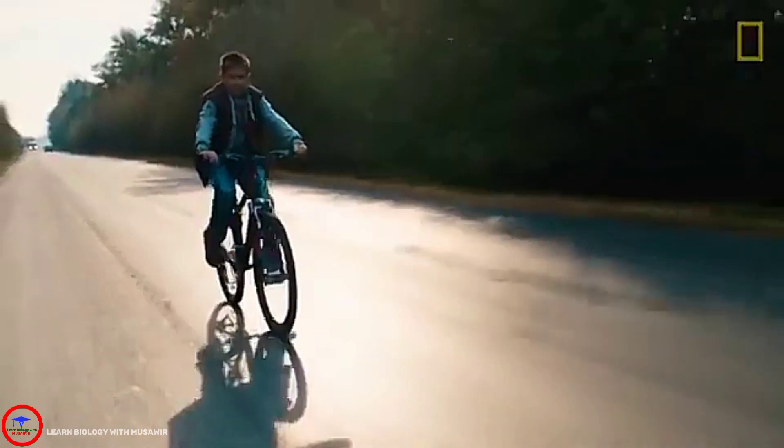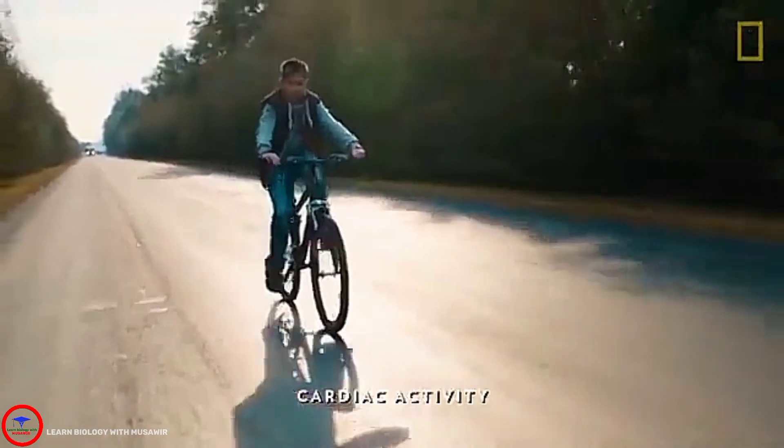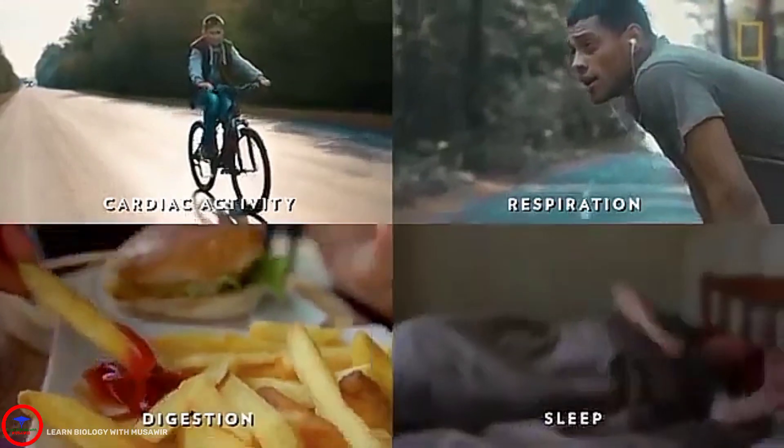All together, the parts of the brainstem control vital bodily functions such as cardiac activity, respiration, digestion, and sleep.